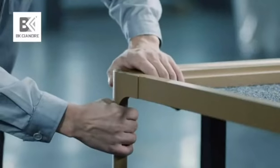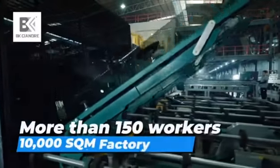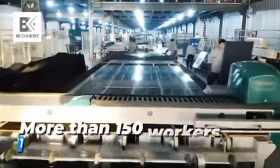As for precise standards, we have ISO 1401 and GMC certificate. BK Siendry has a production team and QC technicians of more than 150 workers and a 10,000 square meter factory space.